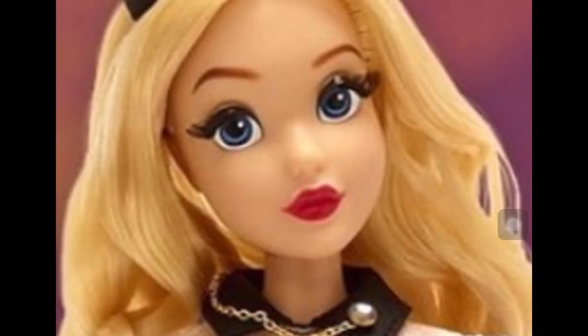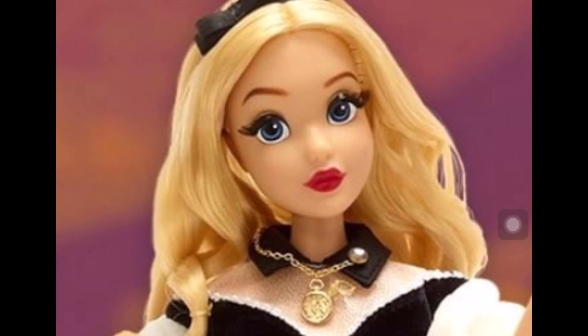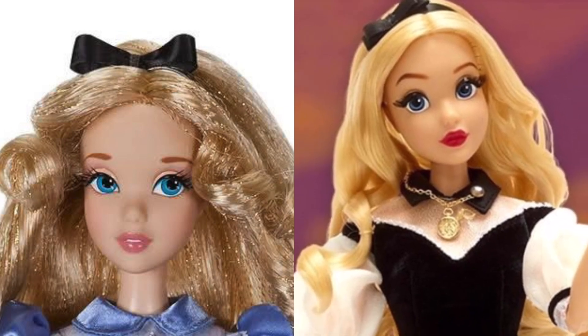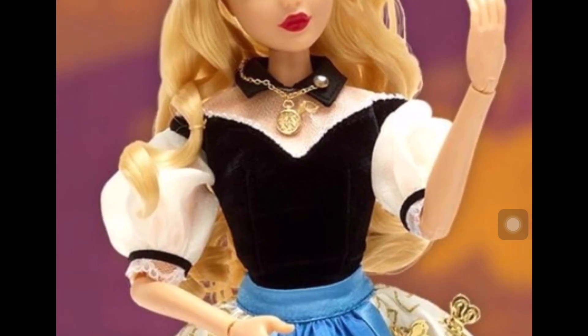She also has side eyes, but they're not too extreme — just subtly to the side. She also has very red lips, which is quite surprising because Disney never gives Alice super red lips; they always try to give her a neutral, nude kind of tone.